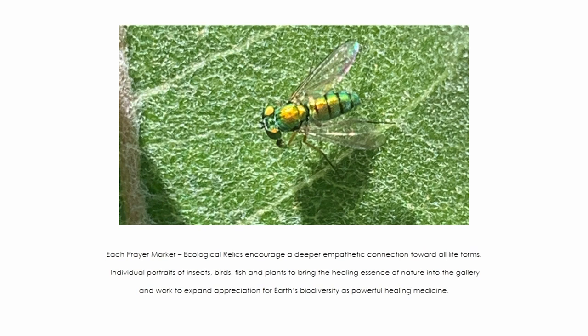My feeling about the prayer markers — the ecological relics — is to encourage a deeper empathetic connection with the audience towards all life forms. The individual portraits I do are to bring healing essence from nature into the gallery, and to hopefully expand your appreciation for Earth's biodiversity as being powerful healing medicine, as it is to me. When I get in my garden, it's the best. Even just a walk in the park, down a hiking trail, sit in your favorite spot and listen to the birds — that's sort of why I make them, to encourage the audience to think about those things and remind you that these things are critical for your mental health.